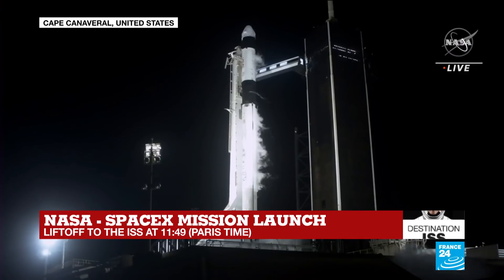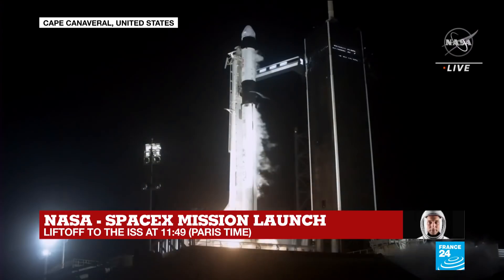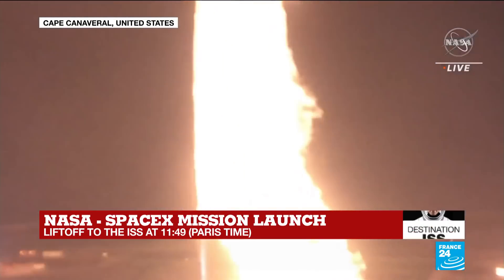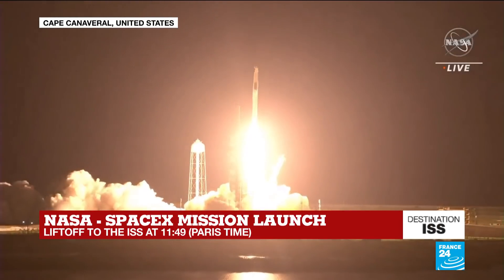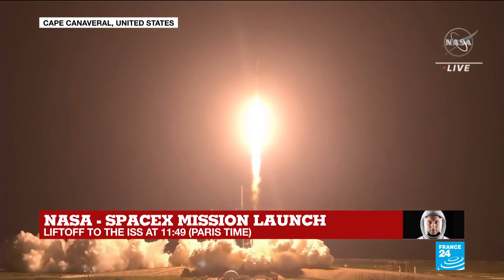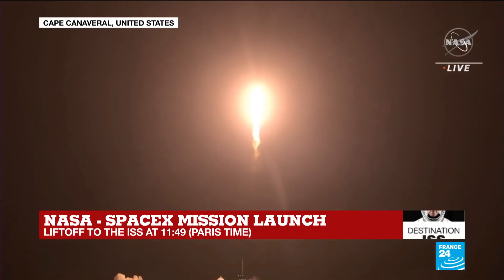10, 9, 8, 7, 6, 5, 4, 3, 2, 1, 0 — ignition, and liftoff. Scott's speed is never accrued to. Copy, 1 Alpha. Endeavour launches once again.